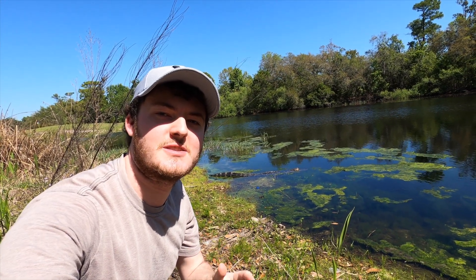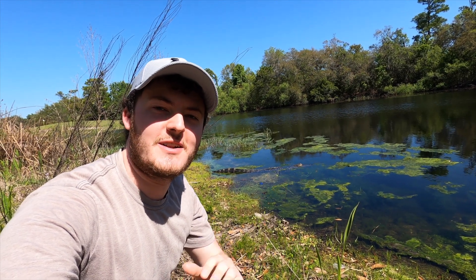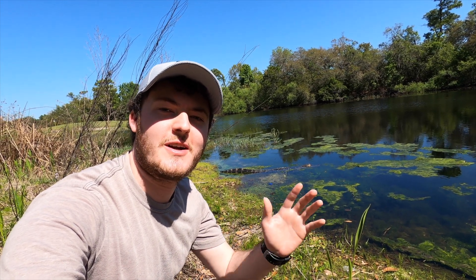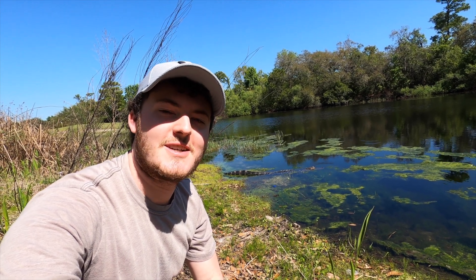Alright guys, I think that's the end of this video. Don't forget to like and subscribe and leave a comment down below — let me know what you guys think. My brother Taylor was filming this video, so let me know what you think of his filming skills. Don't forget to head over to our Instagram, TikTok, and Facebook pages, and I will see you guys in the next video. See ya!